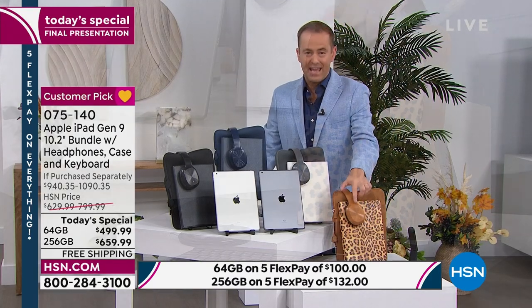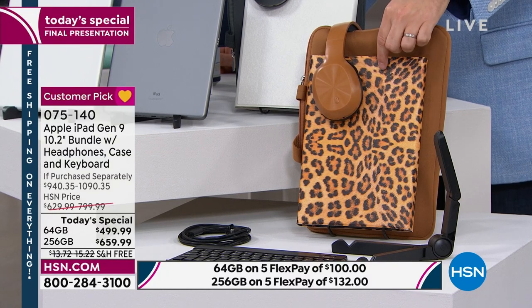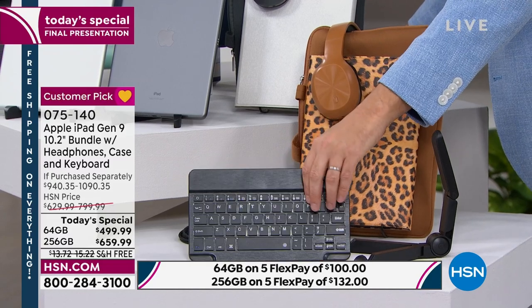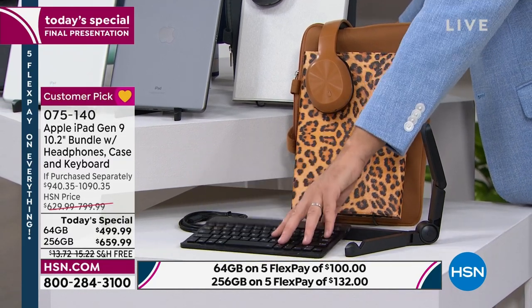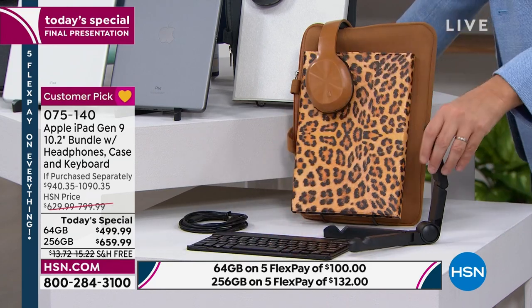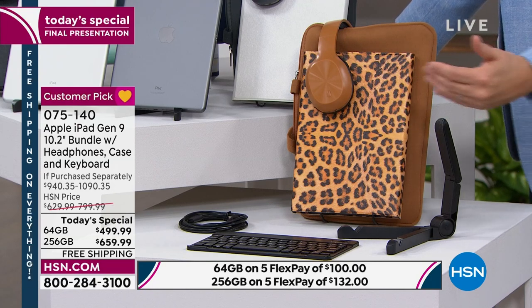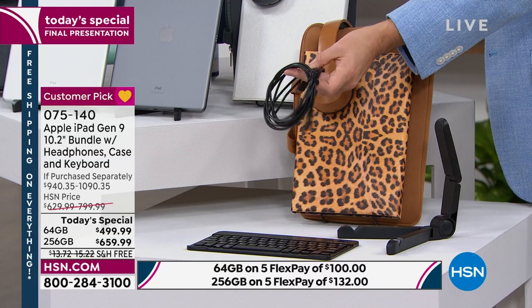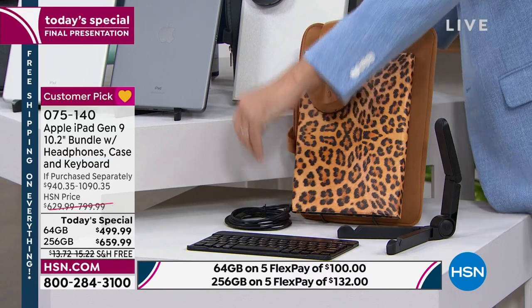When you order, you're going to receive the wireless luxury over-the-ear headphones. You're going to get the neoprene sleeve, the custom-made case, and the Bluetooth keyboard that gives you tangible keys to work with — especially if you're sending an email. There's also a brand-new upgraded stand, a place to put your iPad for watching, working, zooming, or FaceTiming, plus a 10-foot charging cable.